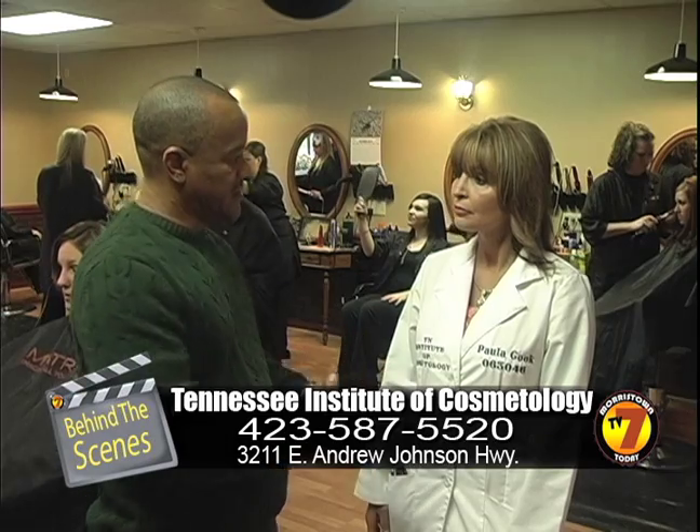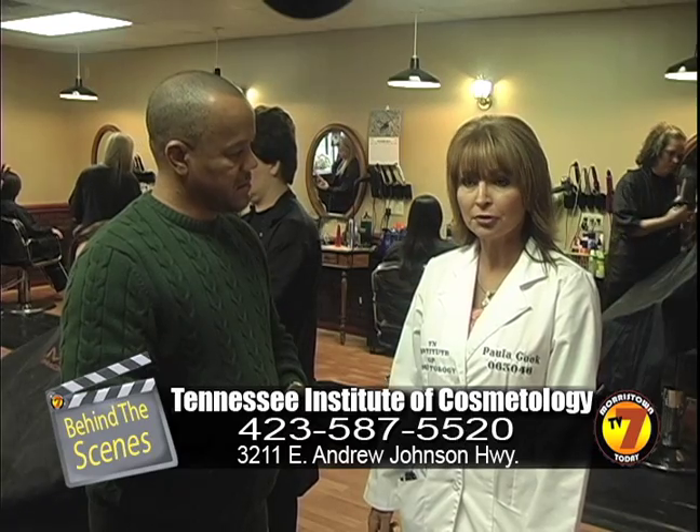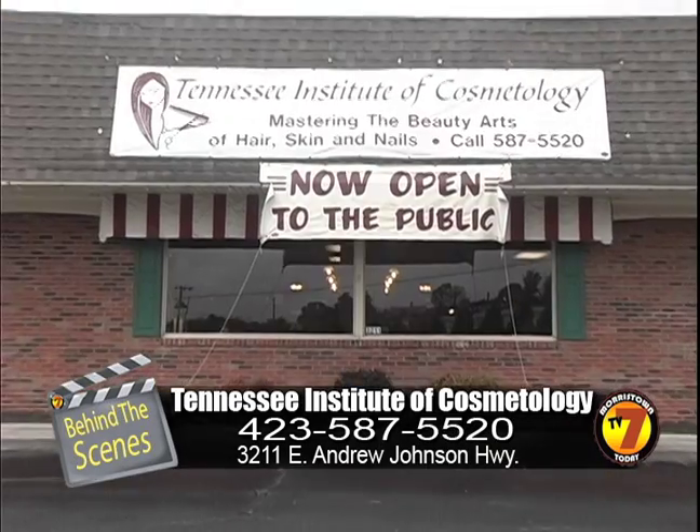How does a student get started here? The only requirements for the state of Tennessee are a driver's license, a social security card, and either a high school diploma or a GED. Thank you very much for being a part of this behind-the-scenes. We've talked to Paula Cook, owner and instructor here at the Tennessee Institute of Cosmetology.